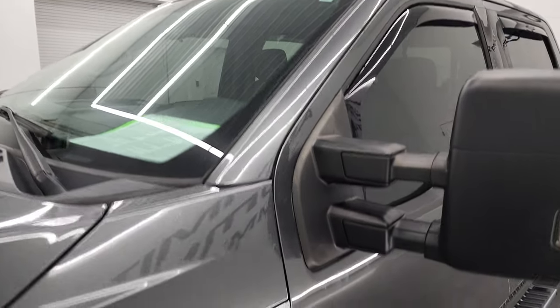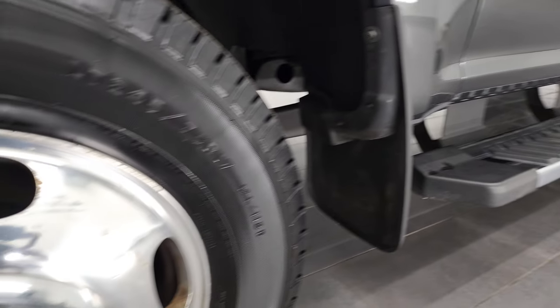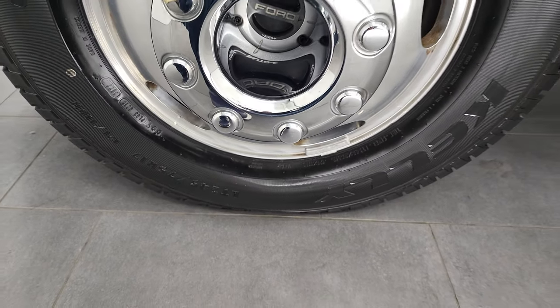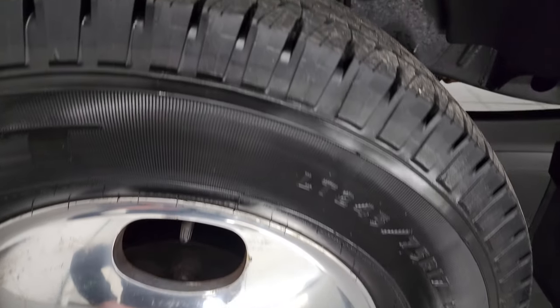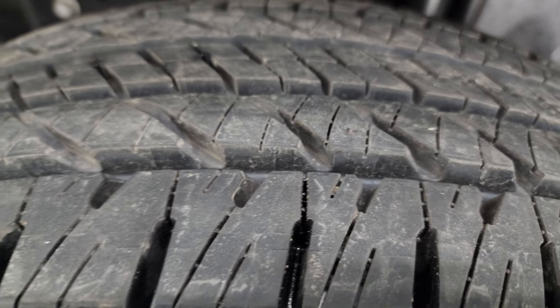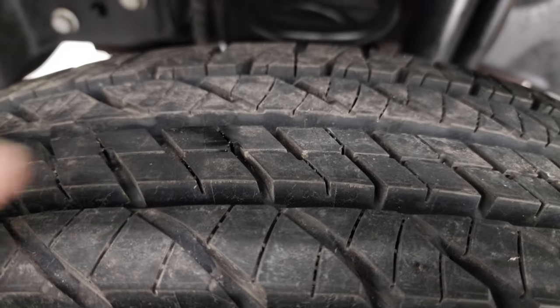This one comes with the polished aluminum rims, and it comes with brand new tires — Kelly Edge HT LT245/75R17s. They are brand new; we put those on during our safety inspection. They are brand new all the way around — you can still see the little wear lines on there.